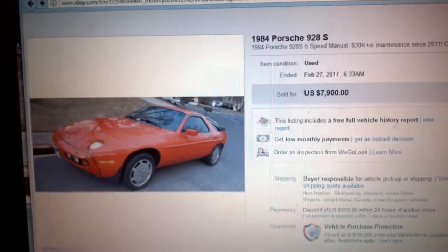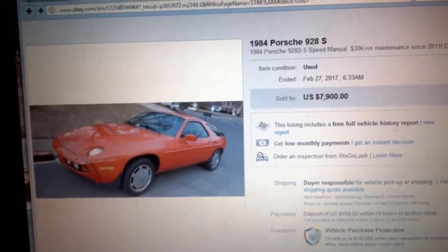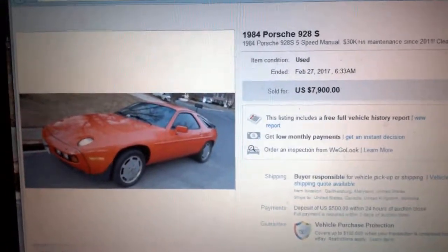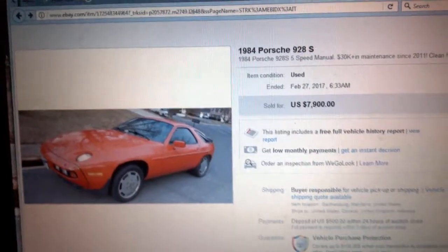This is my first purchase of a car off of eBay, which was a little leery, but before I did it I researched the hell out of everything. I researched the car itself, its reliability, all those kinds of things. I went through reviews.